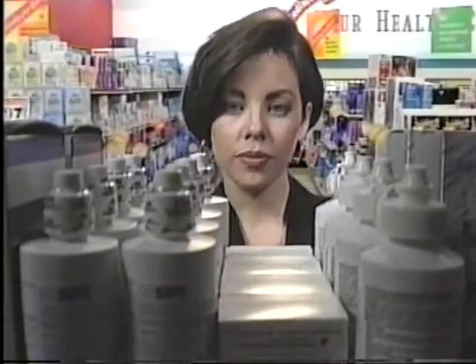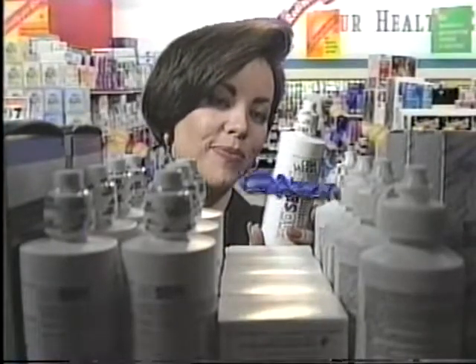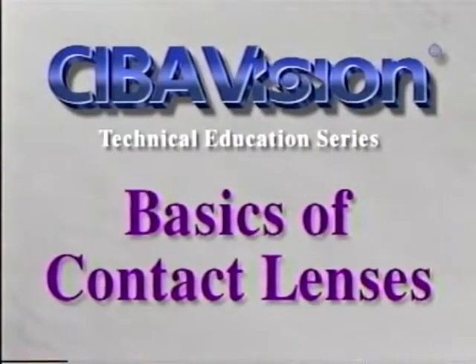Contact lenses and associated lens care products require skill and training by both practitioners and consumers alike for proper fitting and use. SebaVision presents Basics of Contact Lenses.